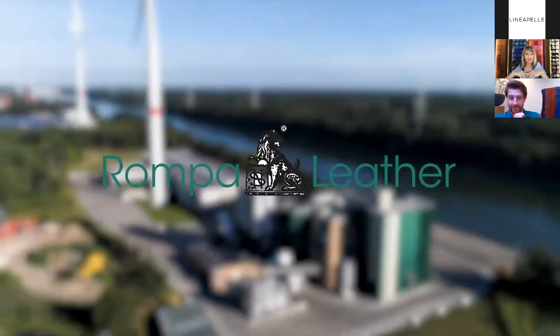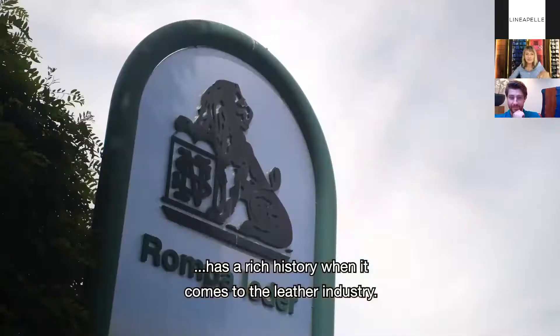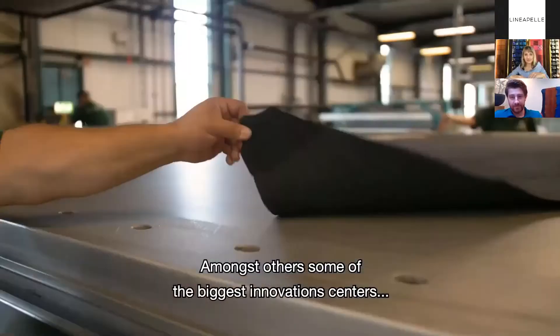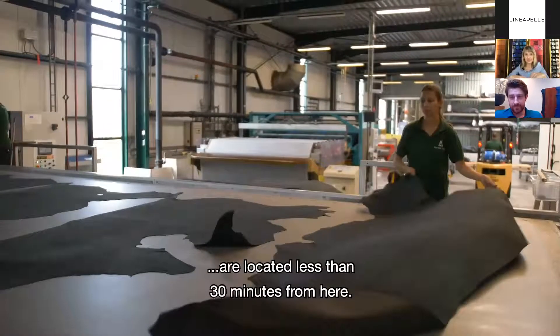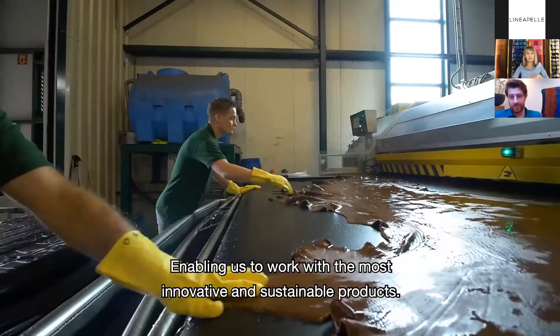Welcome to Rompa Leather in Holland. The area where we are situated has a rich history in the leather industry. Among others, some of the biggest innovation centers are located less than 30 minutes from here, enabling us to work with the most innovative and sustainable products.